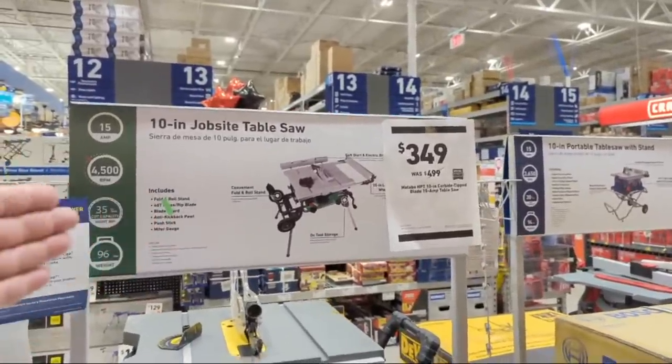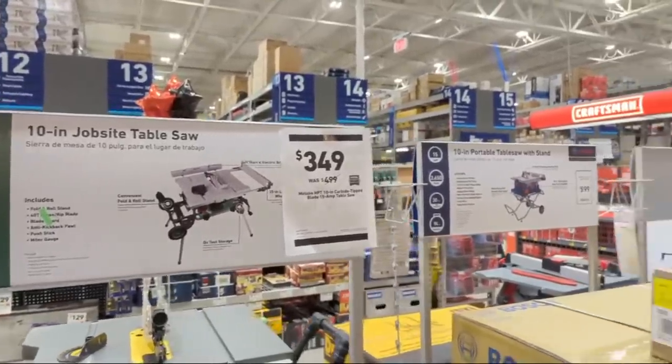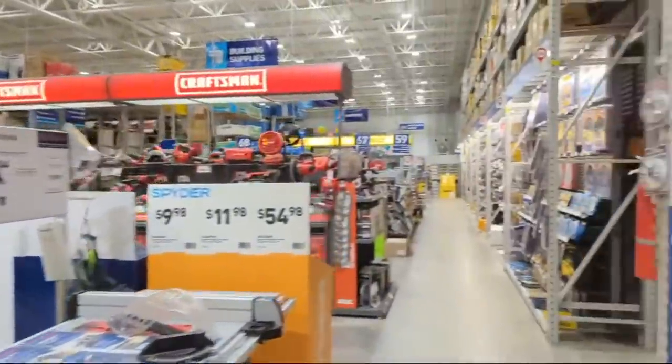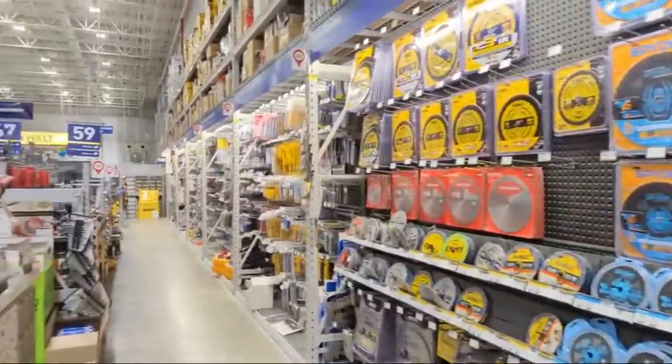At this price - $349 plus the rolling stand - you would get me to possibly pick this up over my favorite, the DeWalt. I probably would, especially if I was on a little bit tighter of a budget.